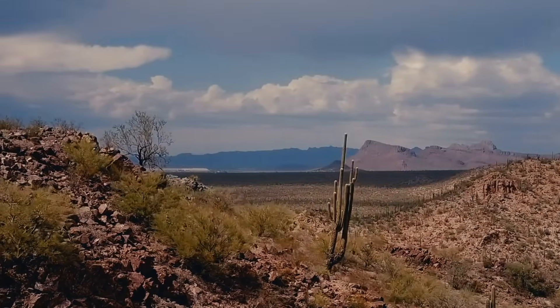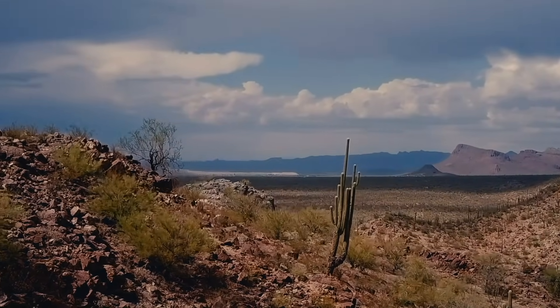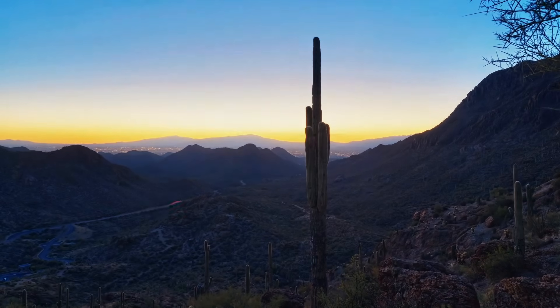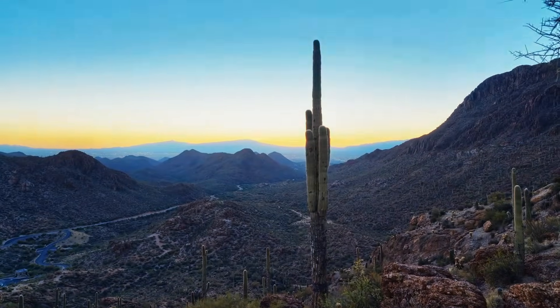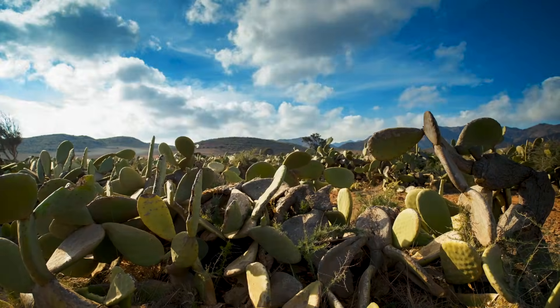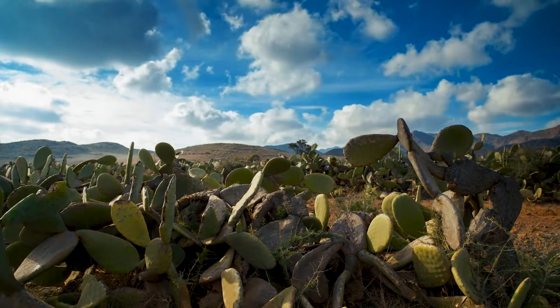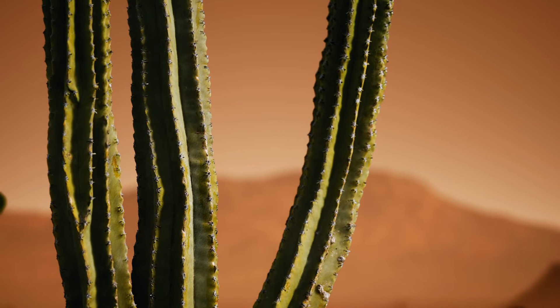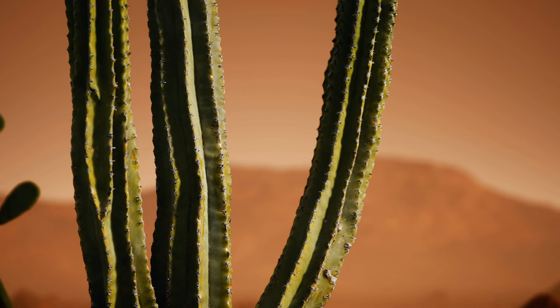And while the thought of cacti may conjure up images of rocky and barren desert landscapes, they can actually be found growing in many different locations through the Americas. They can grow as far north as Canada and as far south as Argentina, with the greatest concentration and variety found in Mexico.